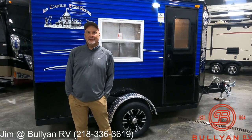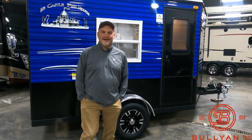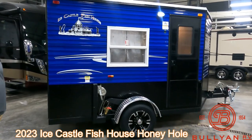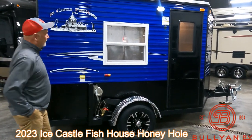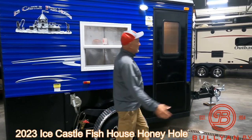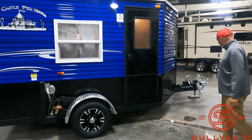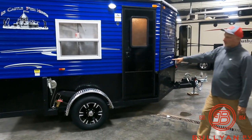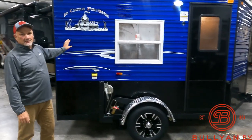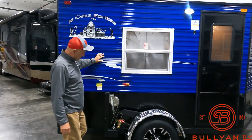Hello, it's Jim at Bullion RV in Duluth. We're going to do a quick video of an Ice Castle hunting hole — it's a butte. It's a 10-foot fish house. Fish houses are measured a couple different ways: it's 10 feet from here to here, and it's going to be 17 feet from the ball all the way to the back. This is obviously a smaller fish house — it's a beautiful blue fish house. We'll take a quick walk around.